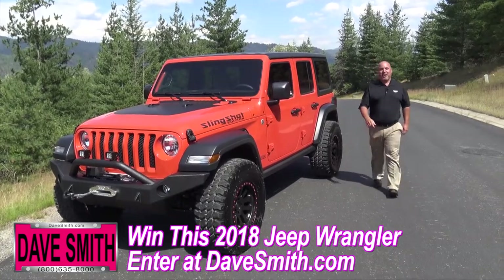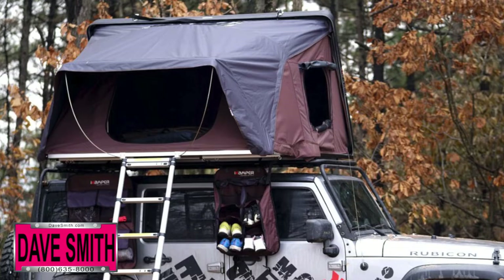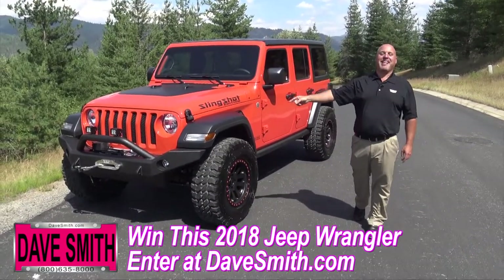You're probably wondering where eat and sleep comes into all this. When I'm done with this Jeep, it's going to have an iCamper 10 on top and a really sweet barbecue out back. So get on DaveSmith.com and enter to win this one-of-a-kind Jeep.